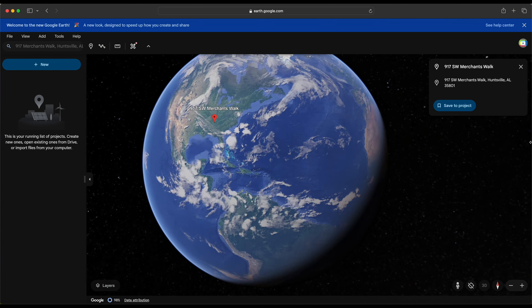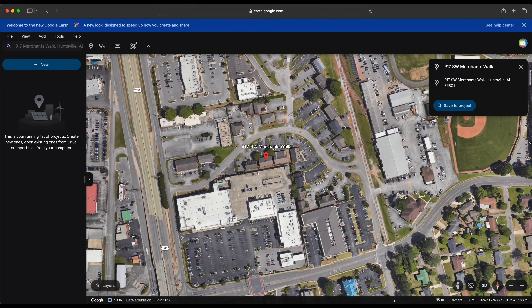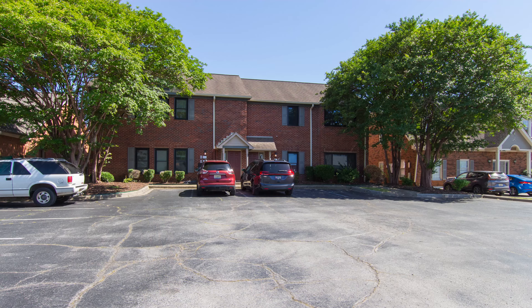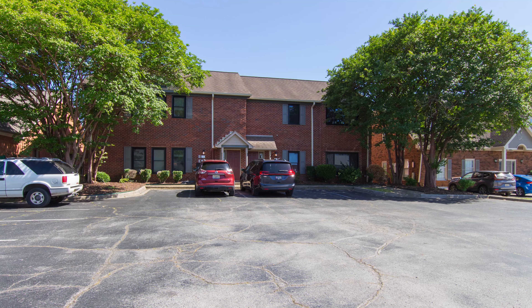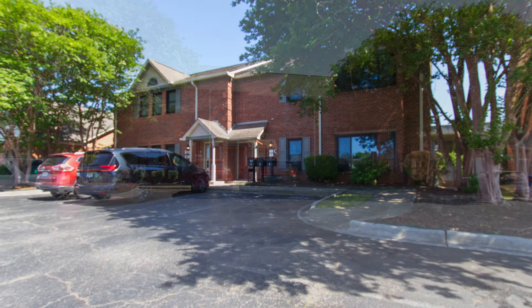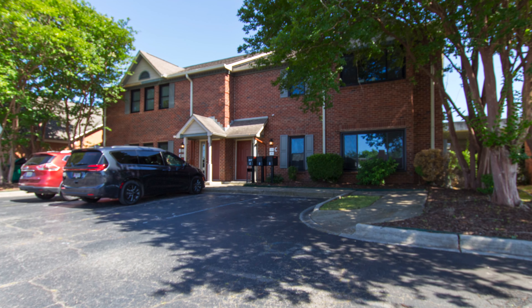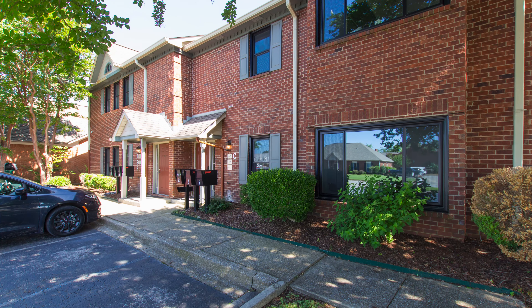If you've been in Huntsville any time at all, you're aware of the little real estate business community nestled at the corner of the Parkway and Bob Wallace Avenue, right behind Whole Foods Market. This group of office condominiums provides home to realtors, real estate attorneys, appraisers, and other businesses that require a central location to support our burgeoning city.